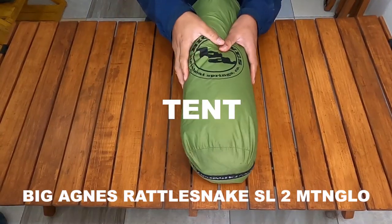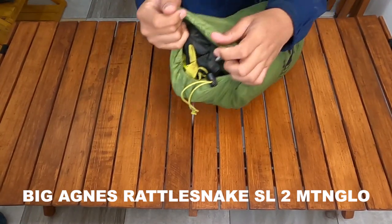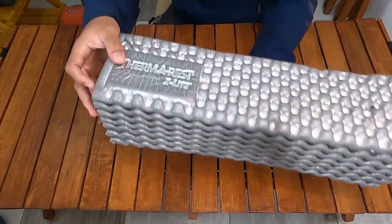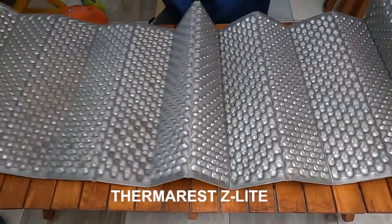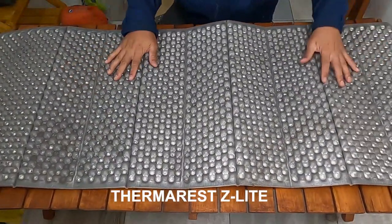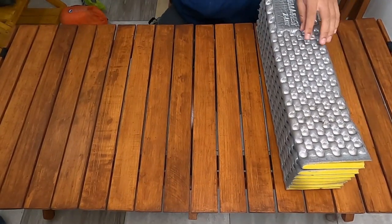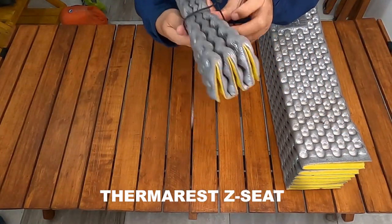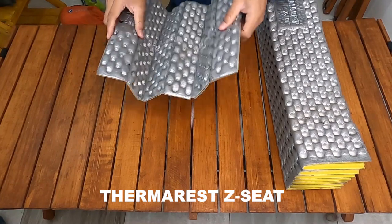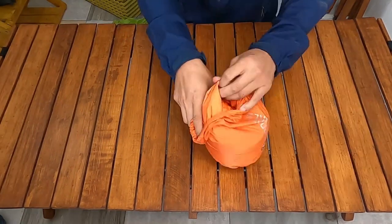For the tent, I use the Big Agnes Seedhouse SL2 M10 Glow — this tent is for two people. For the sleeping pad or mattress, I use the Thermarest Z-Lite, which is the most long and tight option. And the second one, I also use a small seat pad from the brand Thermarest — the Thermarest Z-Seat.